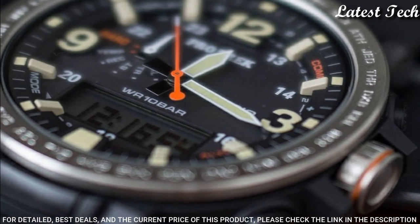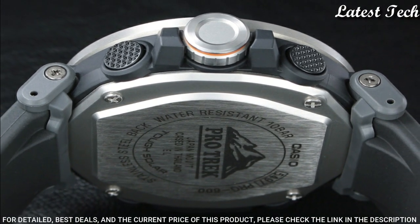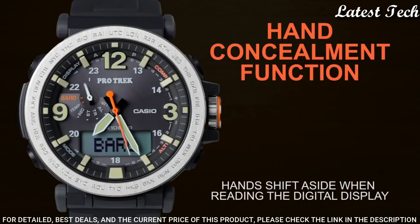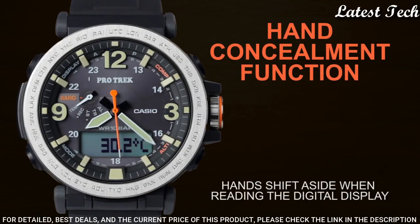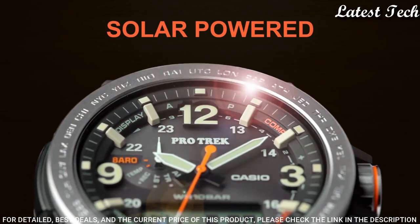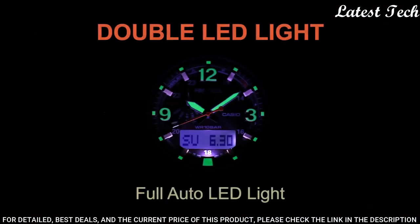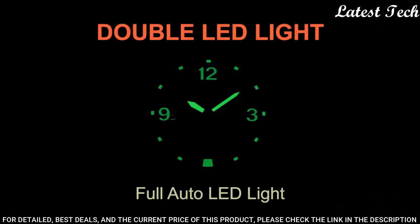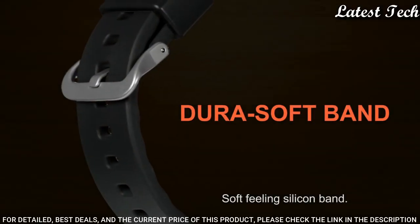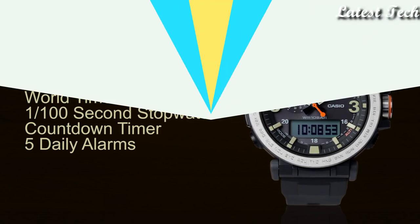The following features are equipped: glowing hands, glowing markers, screw down crown, compass, altimeter, barometer, thermometer, world time, chronograph, countdown timer, alarm, power reserve indicator, perpetual calendar, cold resistance, backlight, date, day, month.